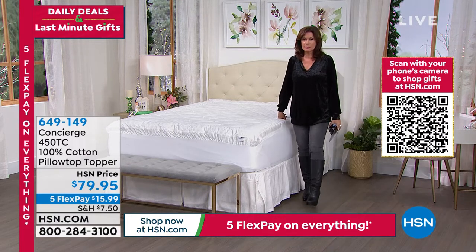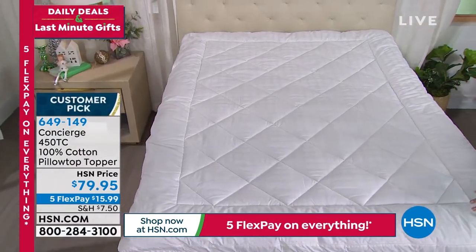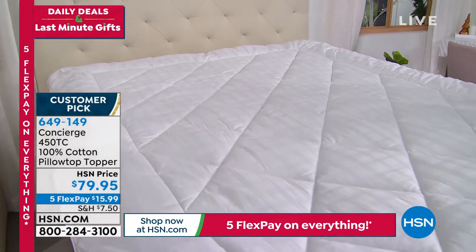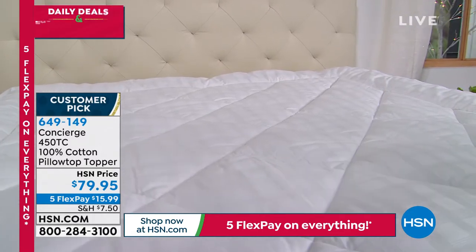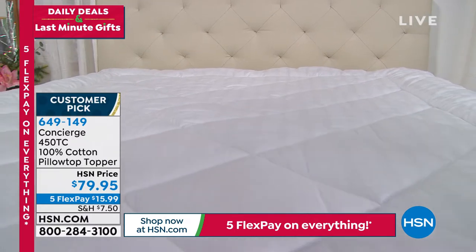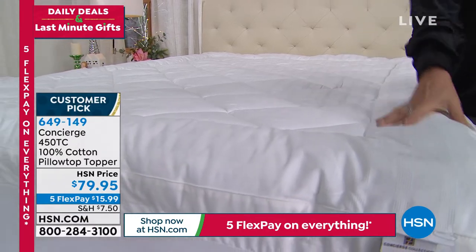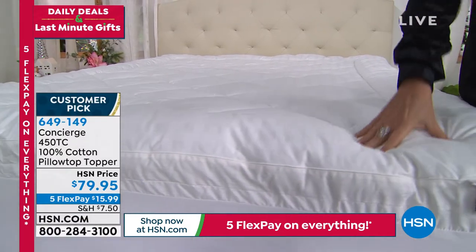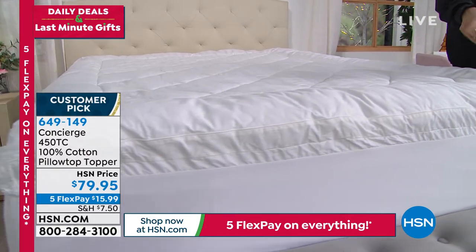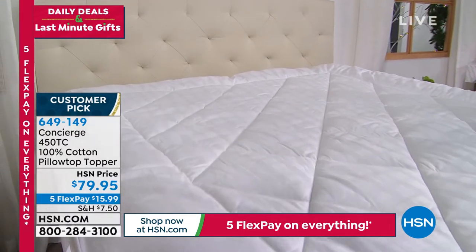Number one when it comes to the Concierge Collection — we have not only 100% cotton, but this is your pillow top that sits right on top of your mattress. Beautiful features on this one, $79.95. We're doing five flex payments on our entire collection. Ellen Bunner is standing by. We don't do many pillow toppers to begin with, but doing it in 100% cotton is what really separates this one from most of our other collections.